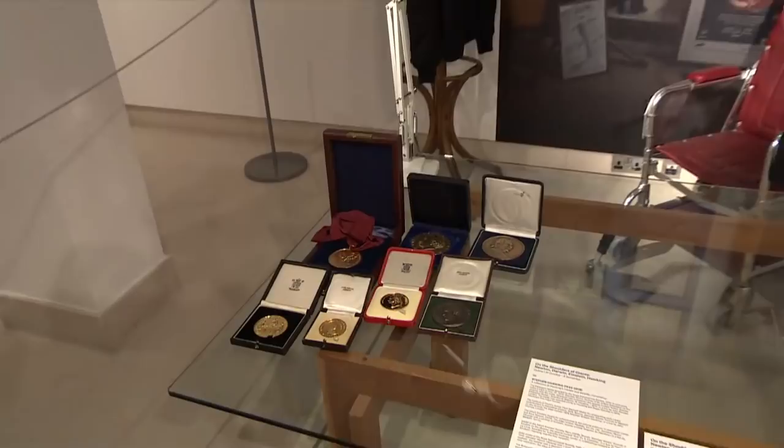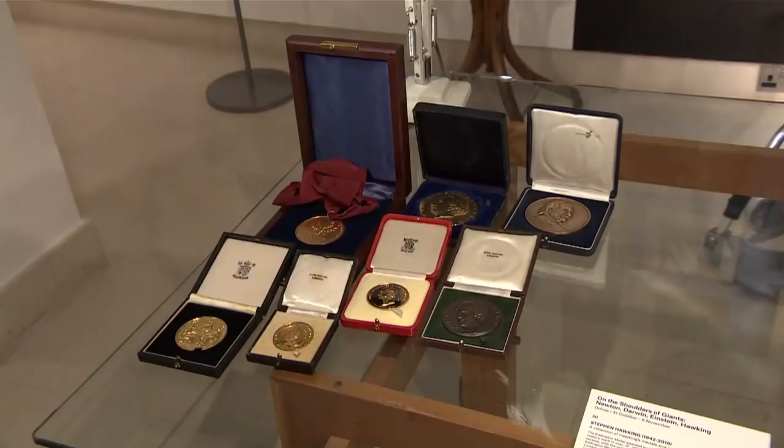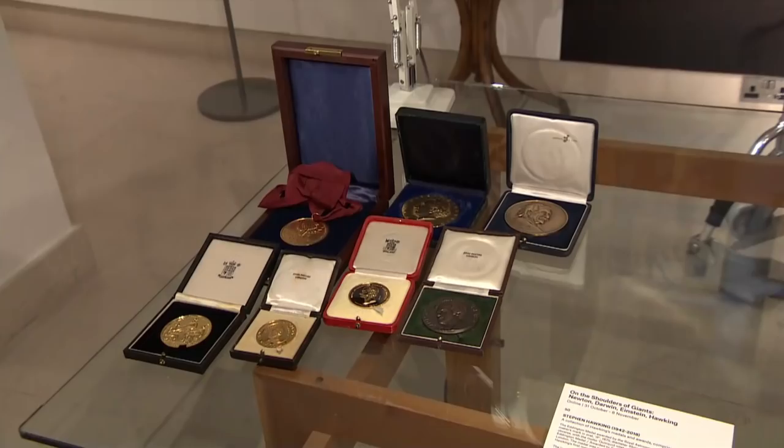Let's take a quick look over here. Just one example for you — a collection of just some of the awards that Professor Stephen Hawking has collected over the years. They're expected to go for anything up to £15,000.